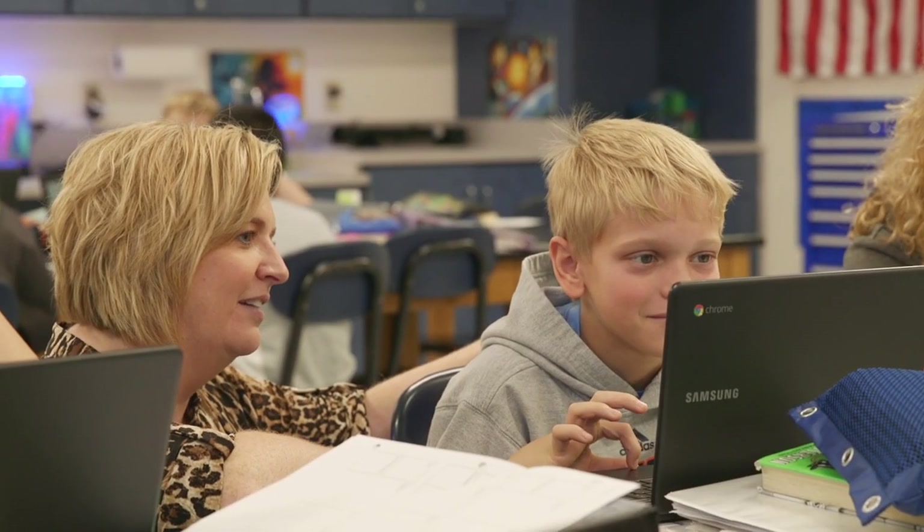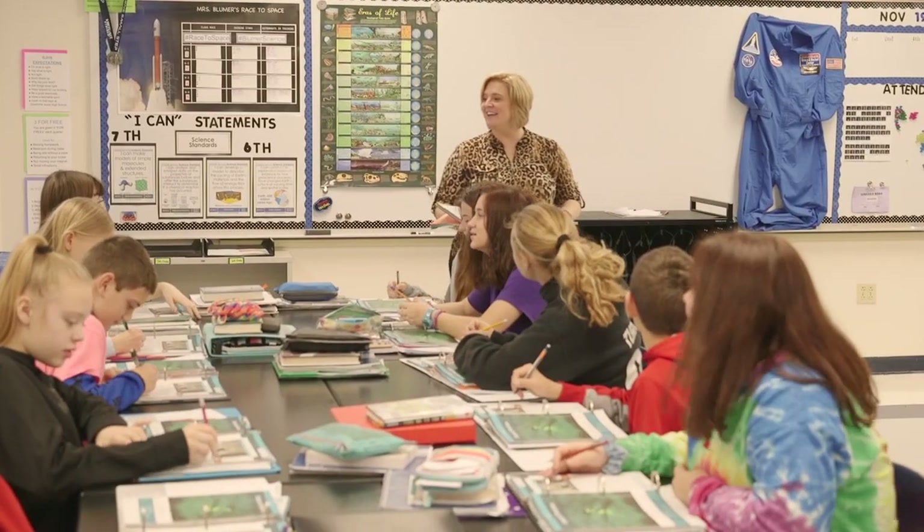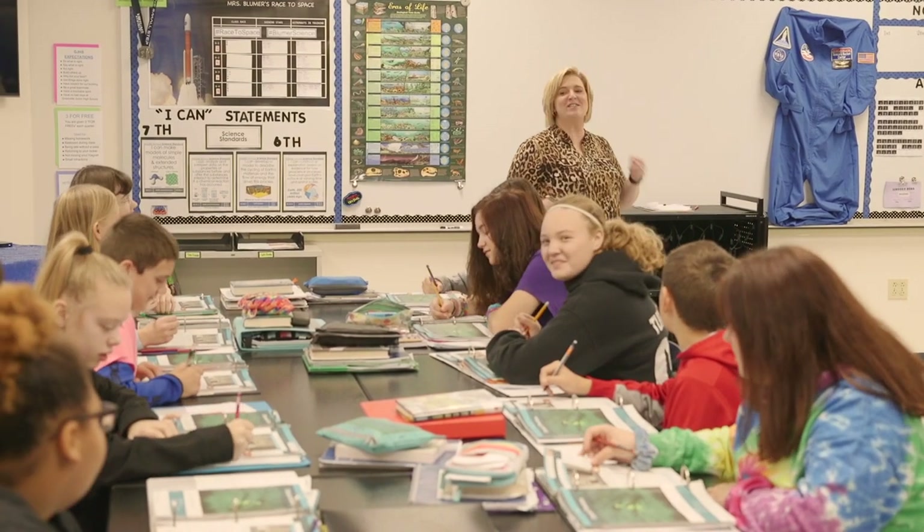One who is creative and truly connects with every student and makes learning fun with humor? Greenville Junior High School science teacher Jackie Bloomer is that unforgettable teacher.